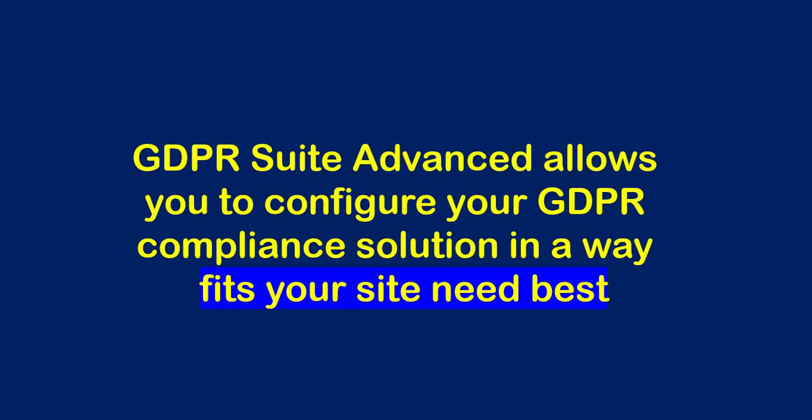As you know, no two sites are the same. GDPR Suite Advanced allows you to configure your GDPR compliance solution in a way that fits your site needs best.